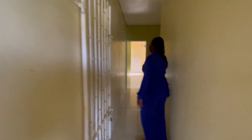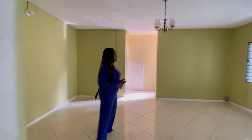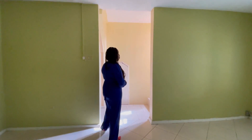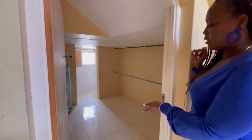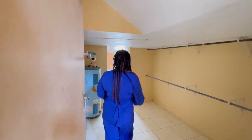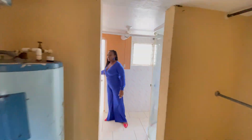We will now go upstairs where we have the other bedrooms, bathrooms, and a kitchen. But before we do, let me show you this area here — a walk-in closet as well as a bathroom.